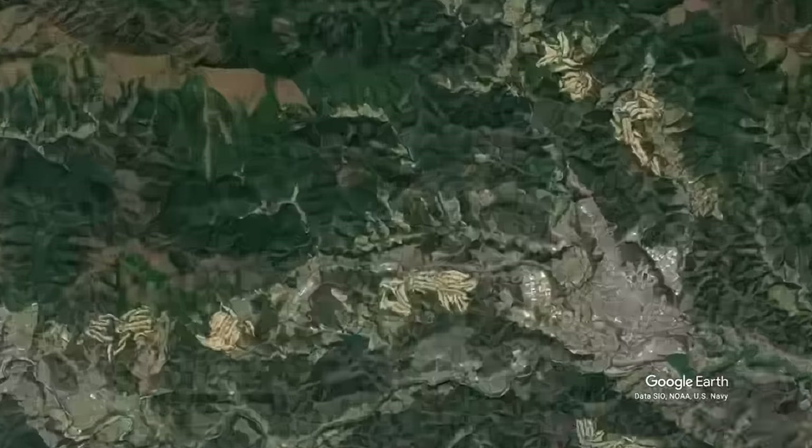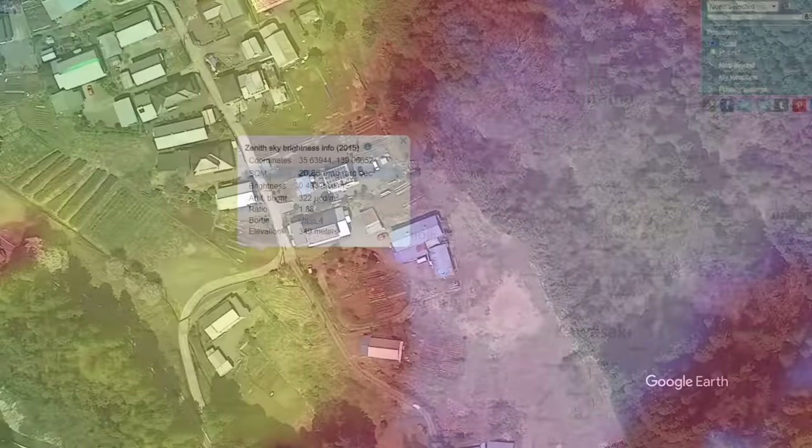Hey guys, Kriv the Lazy Geek here and welcome back to the channel. Tonight we are going to be comparing how my imaging and my astrophotography compares when I'm imaging from my rooftop balcony here in Tokyo — a Bortle 8-9 zone, very light, lots of light pollution — and when I take the same telescopes to a much darker area in Yamanashi Prefecture, which is a Bortle 4 zone.